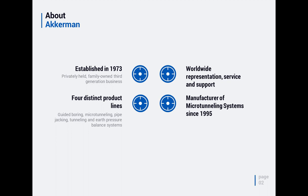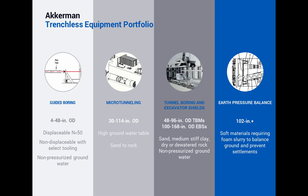Our four distinct product lines are: guided boring, microtunneling — which we're going to chat about today — pipejacking, tunneling or TBM-type equipment, and earth pressure balance or EPB machines. We manufacture here in the U.S., and we've been doing our slurry microtunnel system since 1995, so we think we're getting pretty good at that.